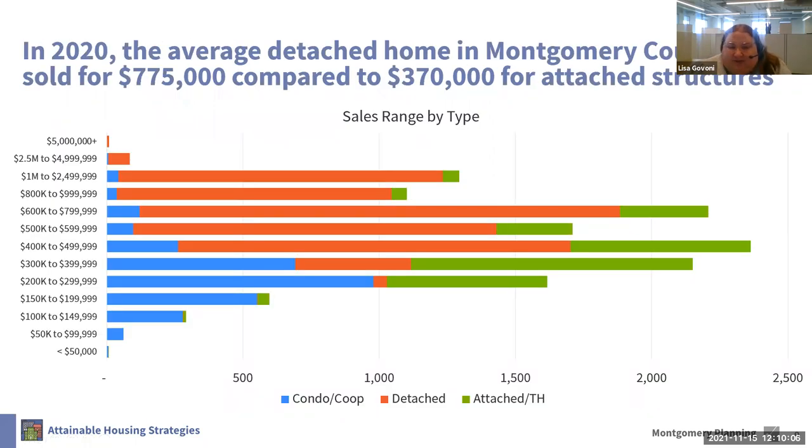Now that you know what we are doing, the question is: why are we doing this and why are we doing this now? We think that size has a big impact on affordability, and allowing more types of units and smaller units can have a big impact on attainability. In 2020 in Montgomery County, the average detached home sold for almost $800,000 — $775,000 — compared to $370,000 for attached structures. The graph on the screen shows various housing sale price ranges for houses sold in 2020. Most attached structures were sold for under $400,000, whereas most detached structures sold for well over $600,000, really highlighting the impact that size and type has on affordability.